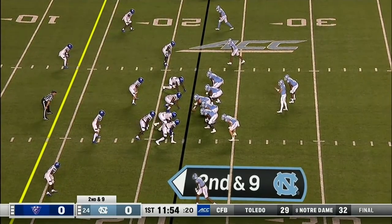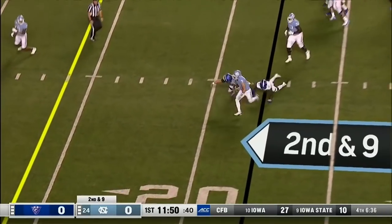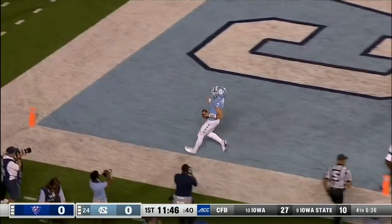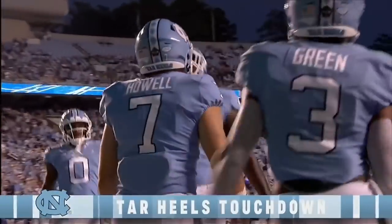Chandler ran for 66 yards a week ago on 10 carries. This will be Howell stepping up and running at the 10, and he will trot into the end zone. Touchdown, Tar Heels, and it's Sam Howell.